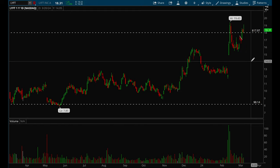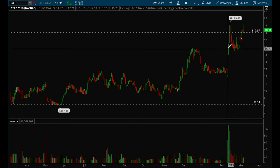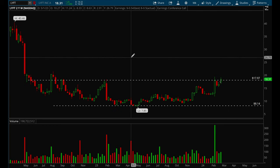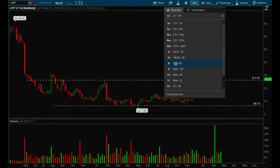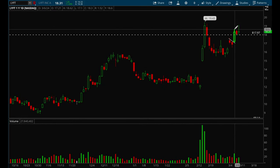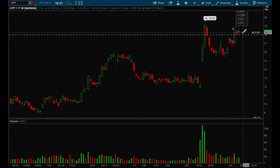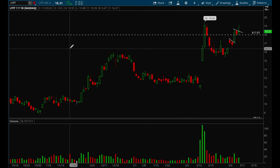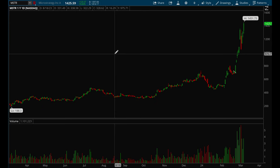LYFT is another one that had a very strong breakout with huge volume and it's trying to break out of its base. It had a nice bull flag forming and broke out on Wednesday, and now it's trying to form another flag. LYFT is definitely a top watch here — it looks really really good.